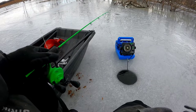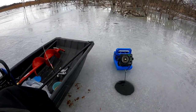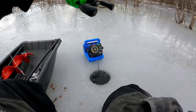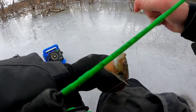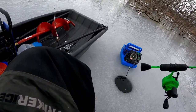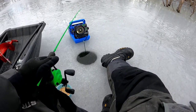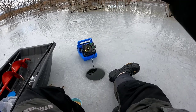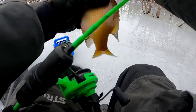Missed him again. Did I get him that time? I think I did — yeah I did! Another good one, we'll keep him. Got a mark on him, get him interested — here he comes hot and heavy, gonna nail it — there he is, we got him! And another keeper gill, yeah we'll keep him.